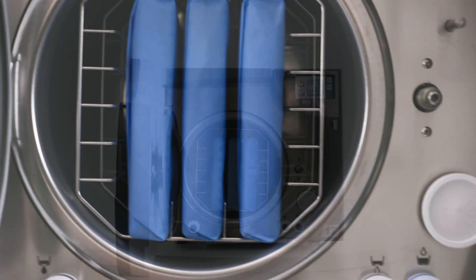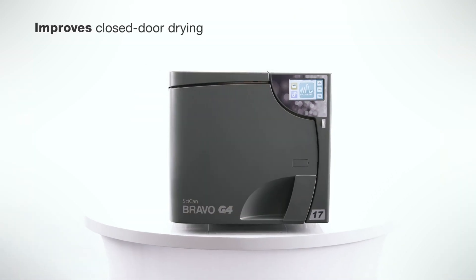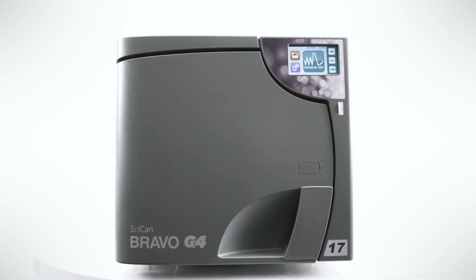Incorporating both pre-sterilization vacuum to improve steam penetration and post-sterilization vacuum to improve closed door drying, Bravo G4 efficiently delivers sterilized and dried wrapped instruments in as little as 36 minutes.